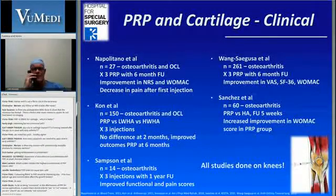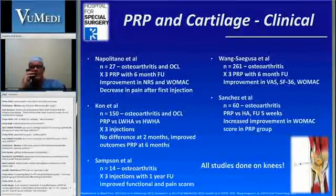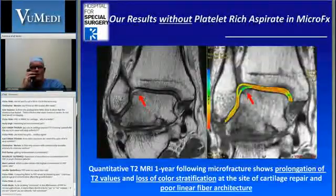Unfortunately, there's very little data in the literature, particularly in the ankle. Most of what we've heard was talking about the knee. Looking at the two bigger studies with Kohn and Sanchez, they've shown that PRP is effective, but ultimately that does seem to wear off at around nine months after injection.